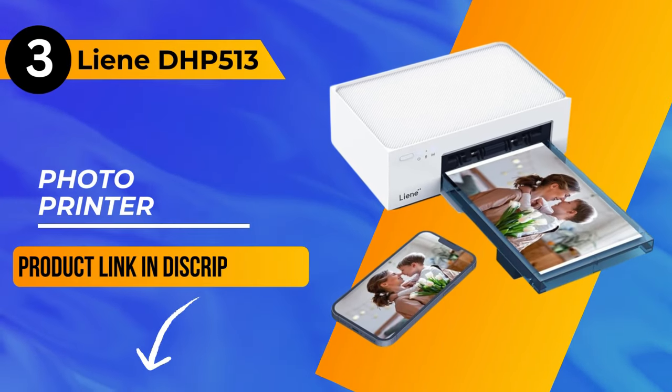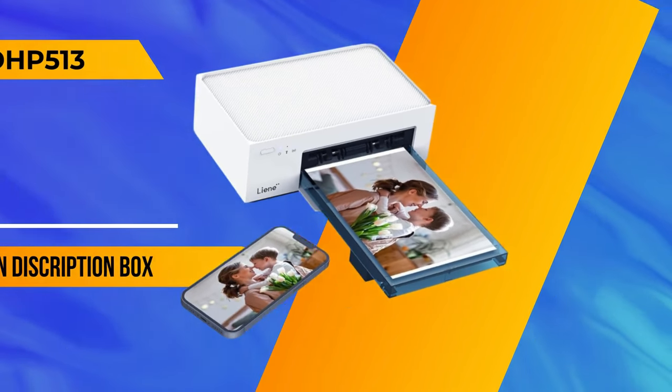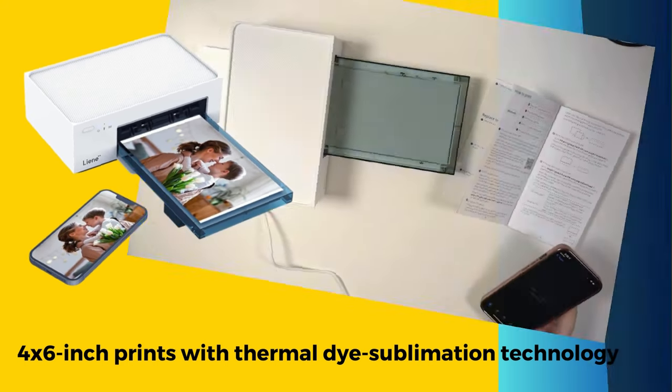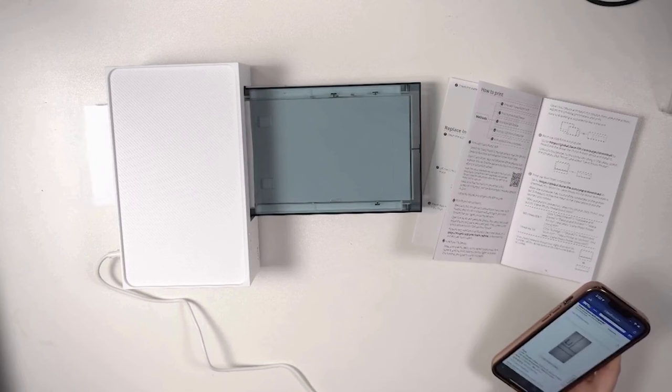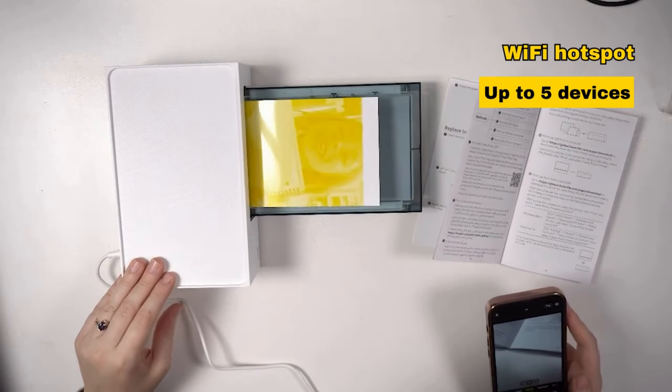Now let's move on to our number 3 pick, the Liene DHP 513 photo printer. Delivering vibrant 4x6-inch prints with thermal dye sublimation technology, its user-friendly design minimizes paper jams, and the built-in Wi-Fi hotspot allows stable connections for up to 5 devices simultaneously.